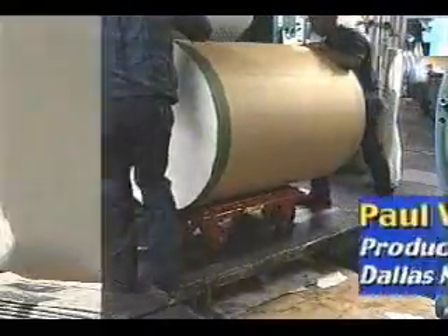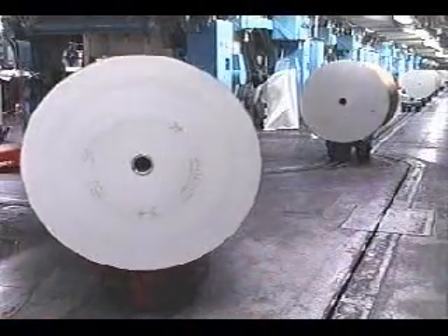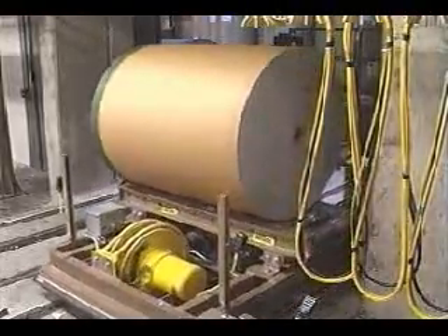Paul Webb, Production Manager: When this plant was constructed in 1984, we purchased our first towline system from SI Handling, and that was to service the first two presses that we put in the plant. In 1996, we went back